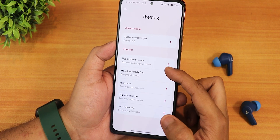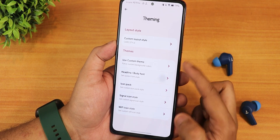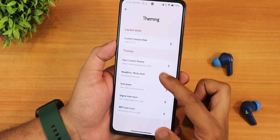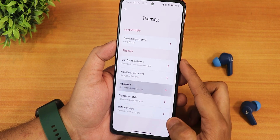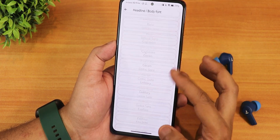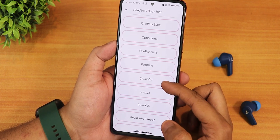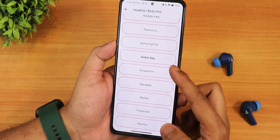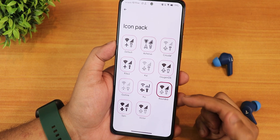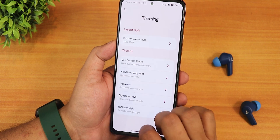In themes we have card style or default, and custom themes you can apply. For body fonts there are plenty of options, and it's perfectly smooth when browsing through them — no lag at all on the Redmi Note 10 Pro. We have the Nothing dot font and basically every font you could want. For icon packs, I'm using the rounded one but you can also go with OxygenOS, outline, and other options.